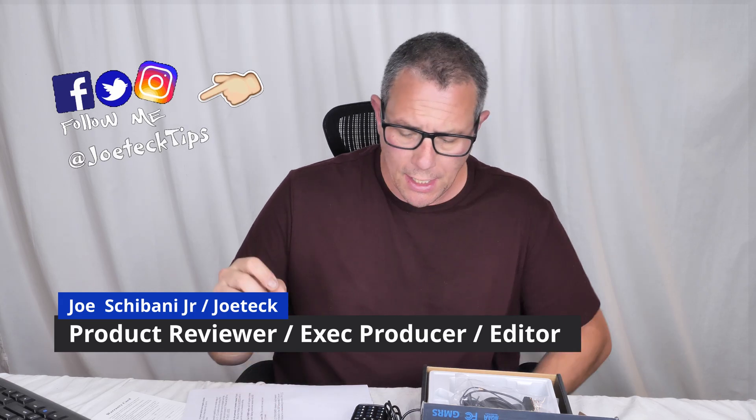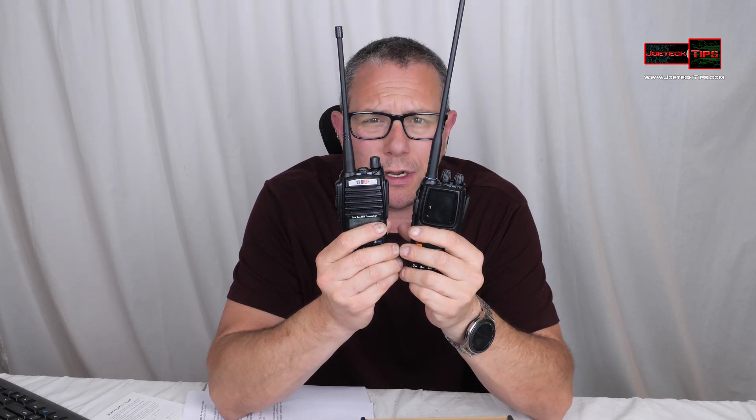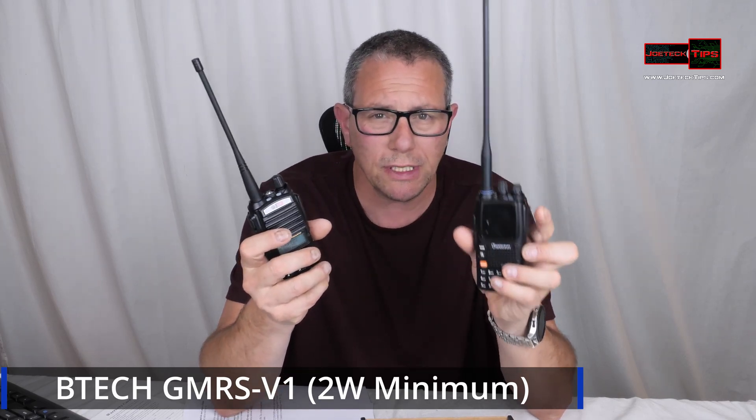Hey guys, this is Joe Tech from Amateur Radio and GMRS, and today we're going to be doing a review of two radios: the Wuxom KG-UV-9G GMRS radio and the BTEC GMRS V1. Now both of these radios are Part 95 compliant. The 9G has a really beautiful display — $150 — and it comes with all 999 frequencies programmed with a bunch of stuff you may not want.